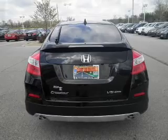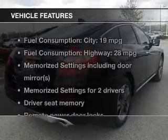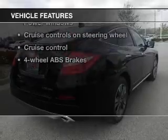Let the sun shine in with a sunroof. Memory settings are just one of the extras. Plus, enjoy these notable features that are included in this vehicle.